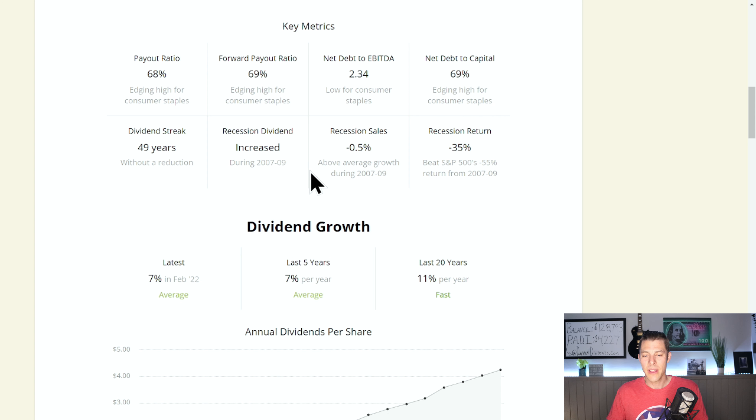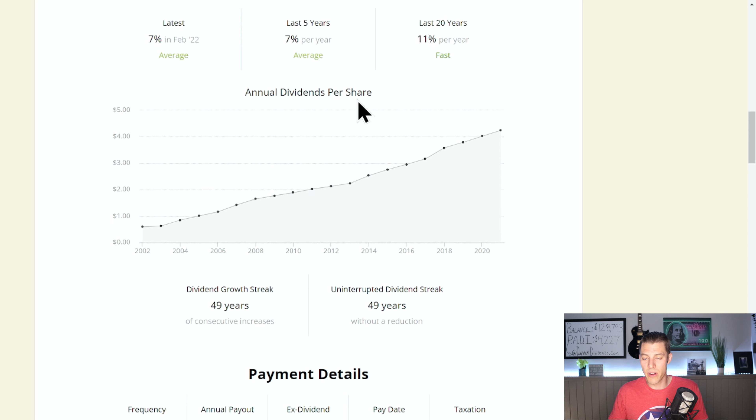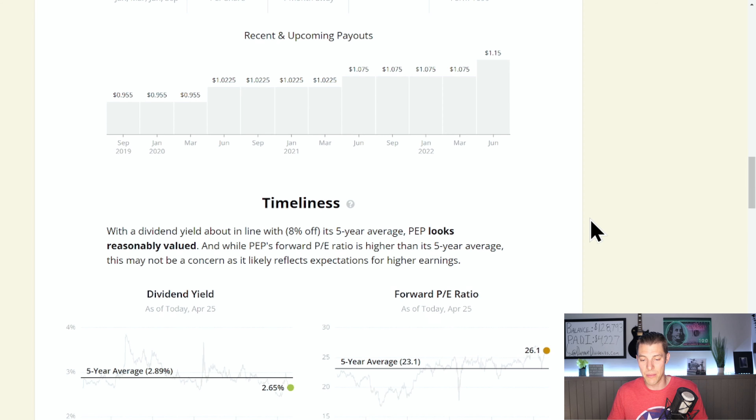They increased the dividend during the recession — they are a Dividend King, having paid that dividend for 50 years. Dividend growth rate is 11% over the last 20 years, 7% CAGR the last five years and last year. The current dividend is $4.60 per year, good for $1.15 per quarter, which they did just raise like clockwork. Expect those dividend increases to just keep coming. The dividend yield is about 8% below the five-year average and the PE is 26.1. A lot of investors are trying to hide out inside of these more stable companies, kind of using them like a bond proxy.